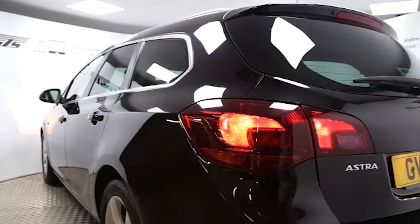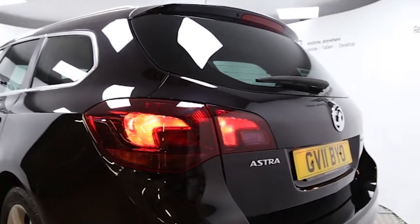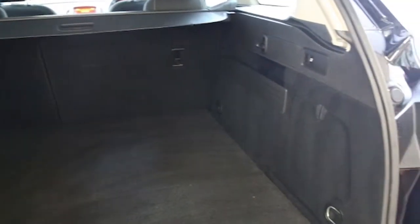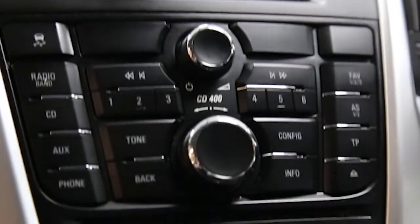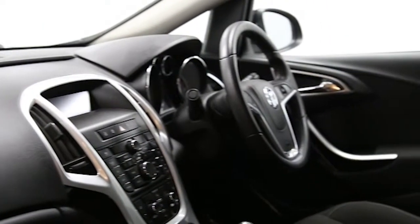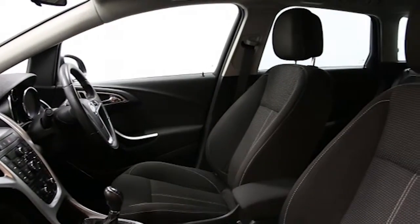air conditioning, 17-inch alloys, CD player, electric windows and mirrors, cruise control, privacy glass, sports seats, sports suspension, multifunction leather steering wheel, and auxiliary audio input.